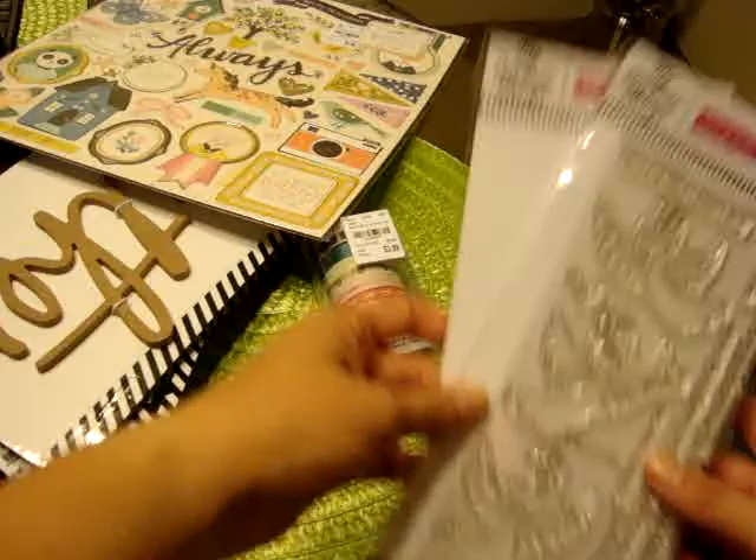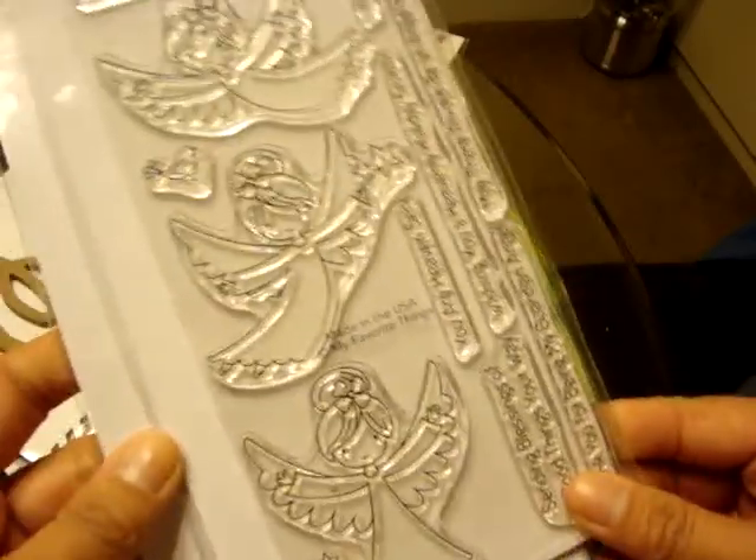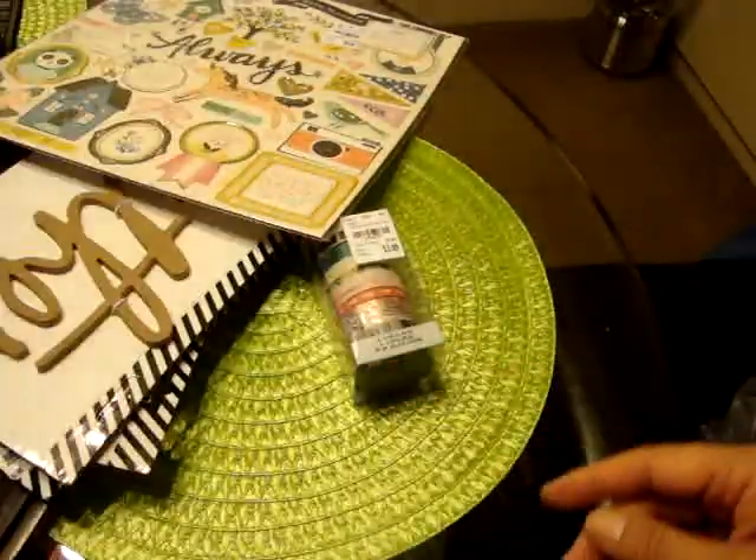And then the free with $60 — she had this Little Angels from My Favorite Things stamp set. And because I spent over $100, she added the dies to go with that. Super cute.